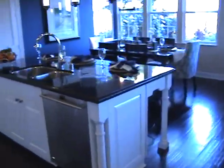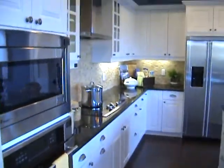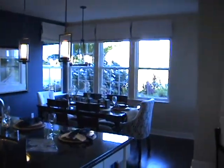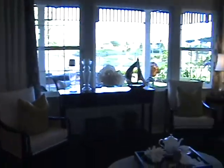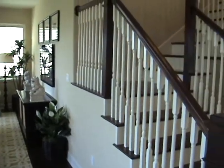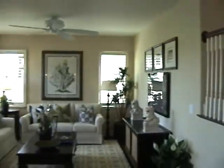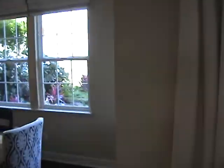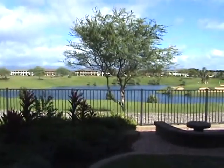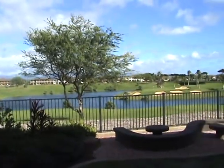Nice open floor plan downstairs with a dining area and then the formal living area. These 6000 series homes are all built on the perimeter, so this is golf course frontage. You've got your covered lanai out in the back, and the view — this is the par-3 13th hole.